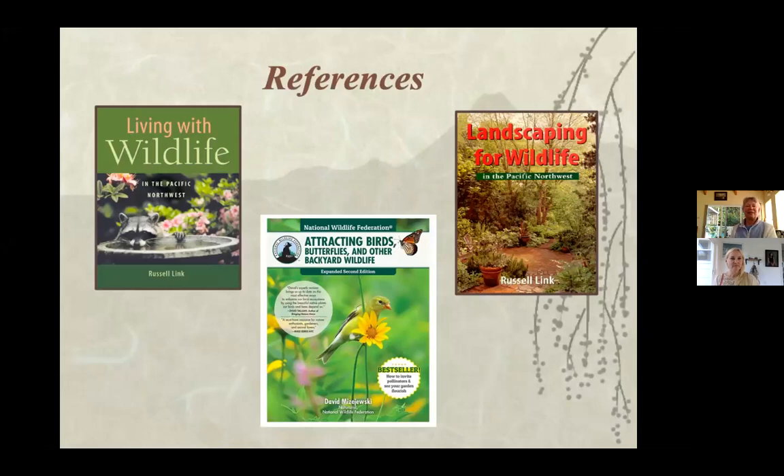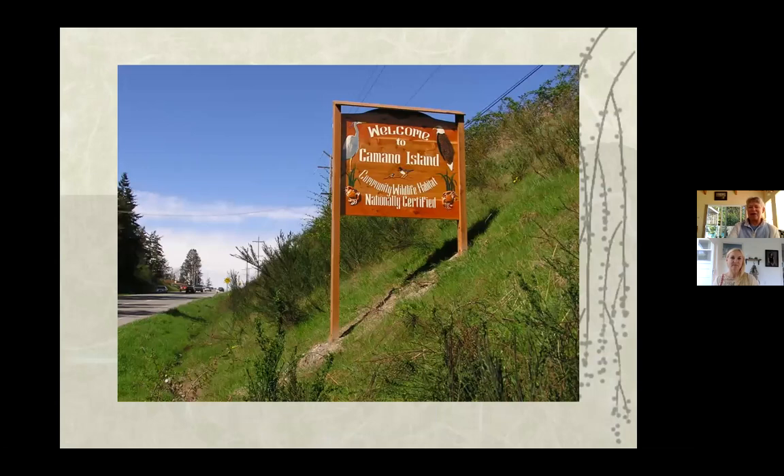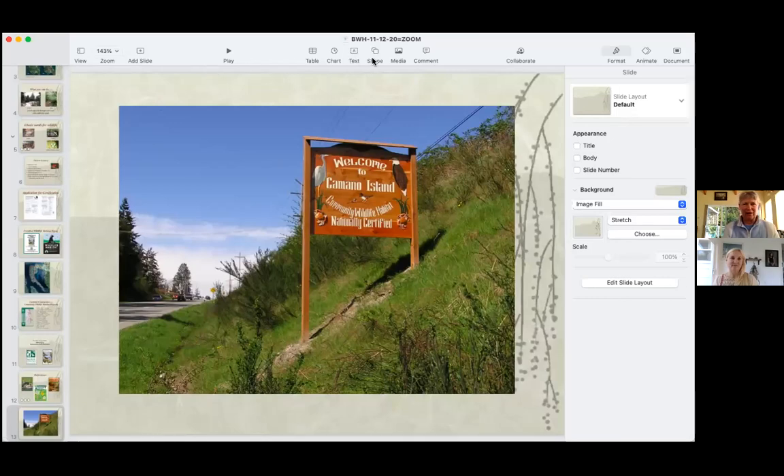It's an action step that makes us think about what we're doing in our yards and it really makes a difference — if more people do it, we are linking up corridors. You can get the application on our website and send it to Camino Friends of Camino Parks, which sponsors us. Applications are also at the library, both inside and in a kiosk outside.